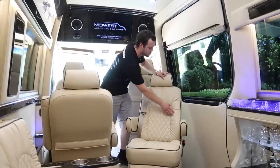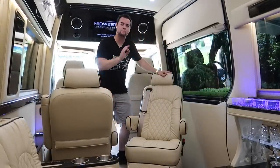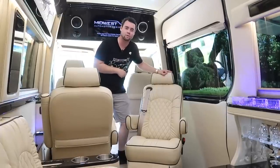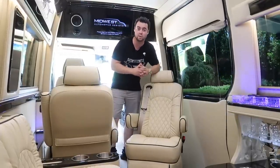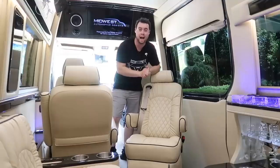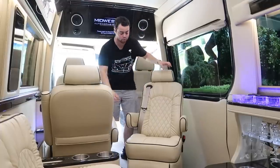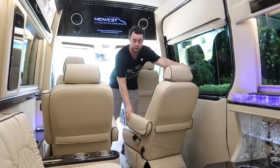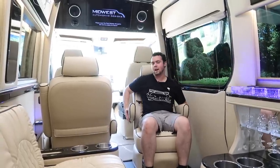The captain's chairs are extremely comfortable and look really nice with diamond stitching — the leather is very soft to the touch and the black piping looks great. The best part is that they swivel. If you want to join the conversation with people on the couches at the bar, you can, and if you want to face the driver, simply swivel it around. There's also a lever on the left to recline the seat.